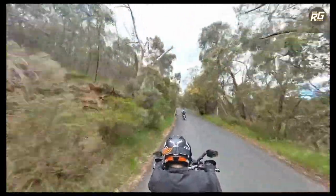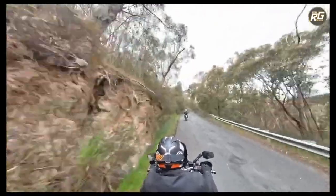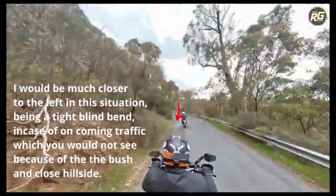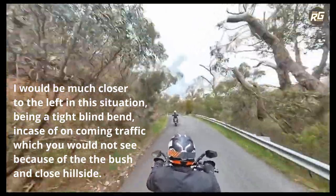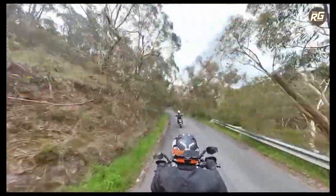As you can see it's going around to the right and then it swings to the left again. You're fine, you're nice and safe, you're riding really well. Keep it tight to the left here in case something's coming — that's it. And keep it tight into the left.